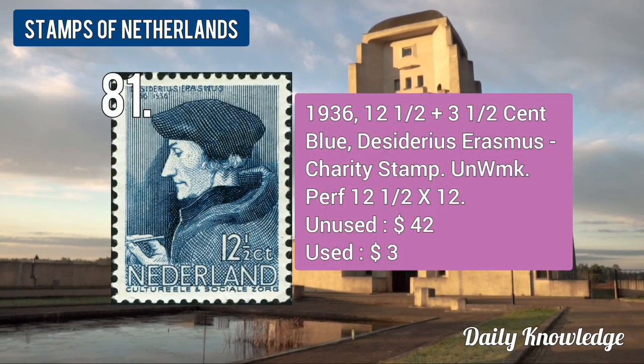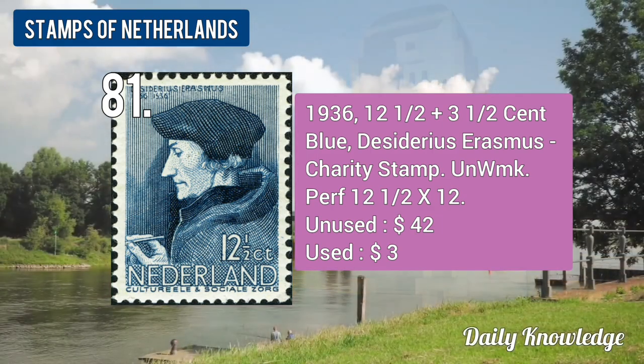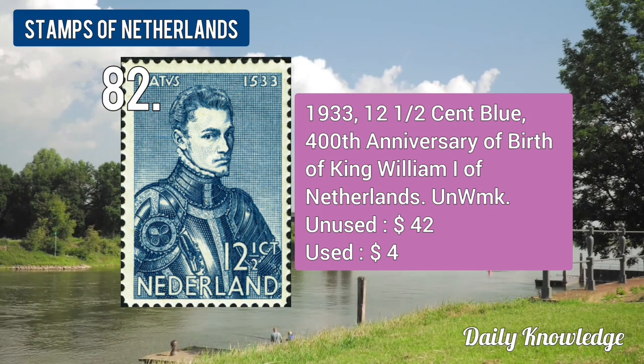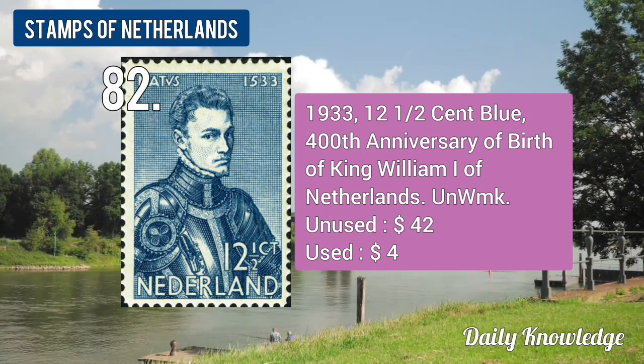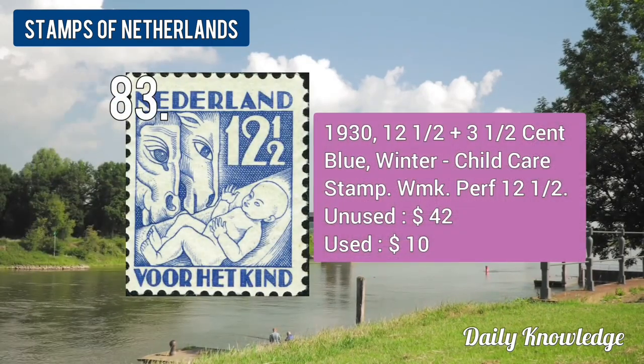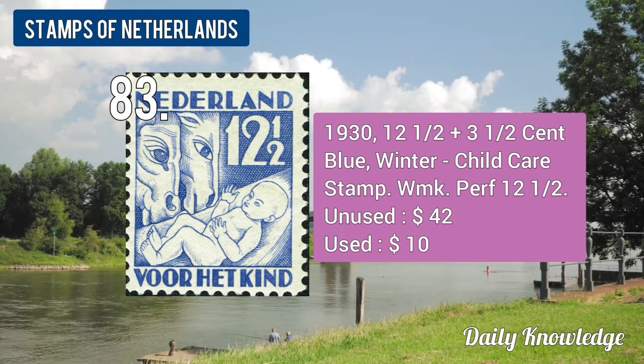The 1936 12.5 plus 3.5-cent blue, charity stamp, unwatermarked and perforated. The 1933 12.5-cent blue, 400th Anniversary of Birth of King William I. The 1930 12.5 plus 3.5-cent blue, Winter, child care stamp.